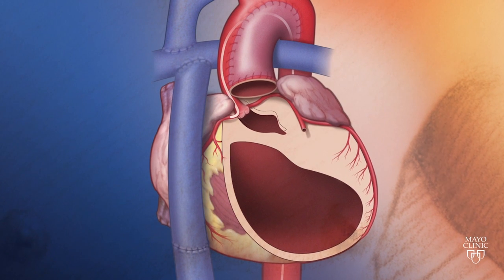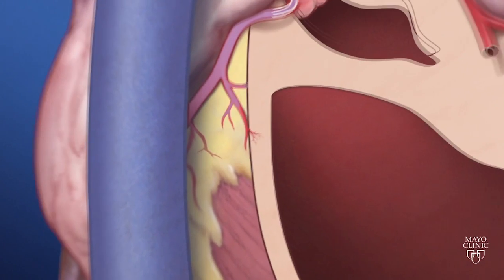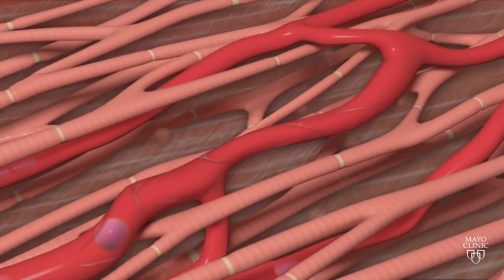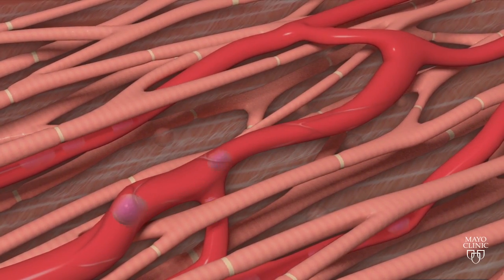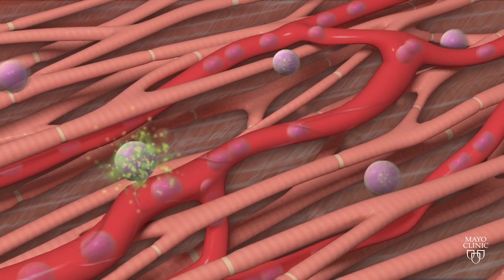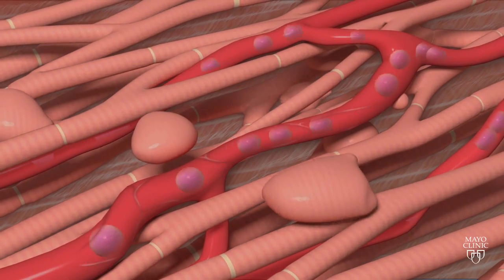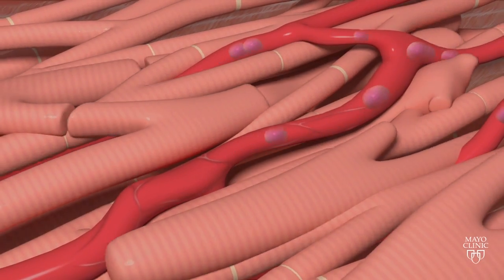The stem cells enter into the smallest blood vessels, migrate out of the bloodstream, and release growth factors to the heart muscle. These growth factors act as fertilizer to stimulate new heart muscle cells to grow bigger. The impact of the new cells will hopefully make the heart stronger for years to come.